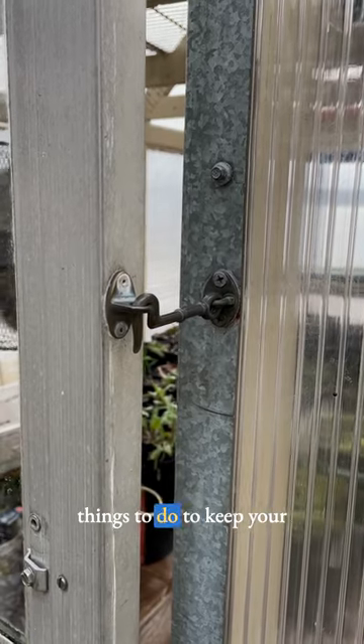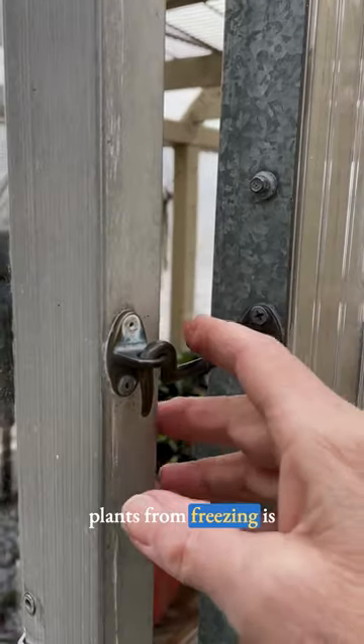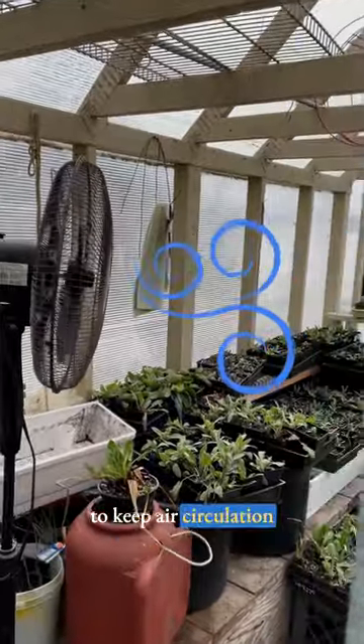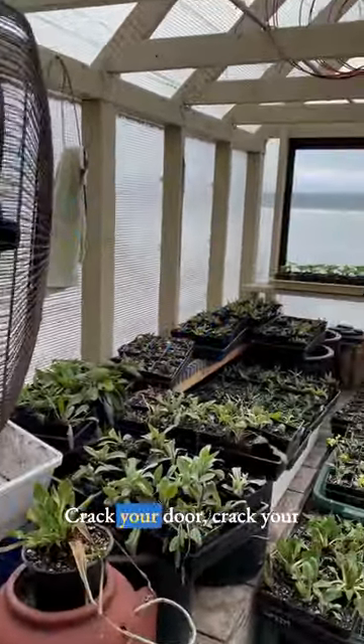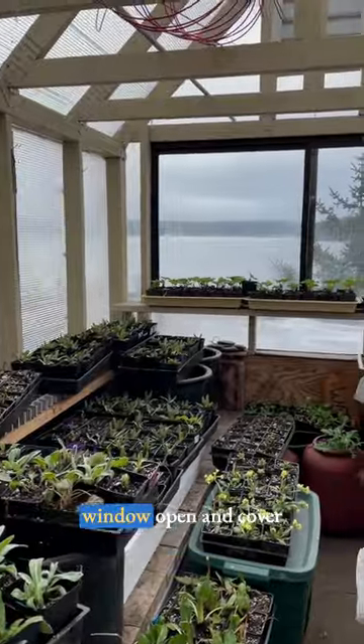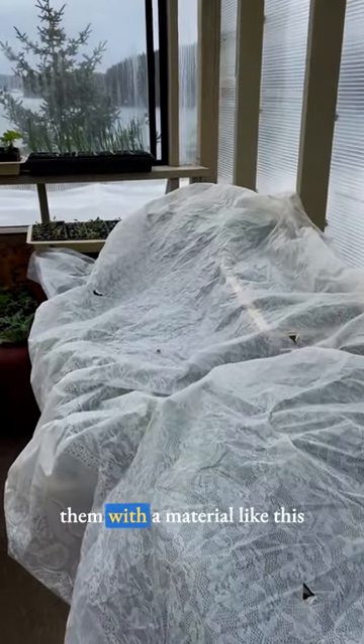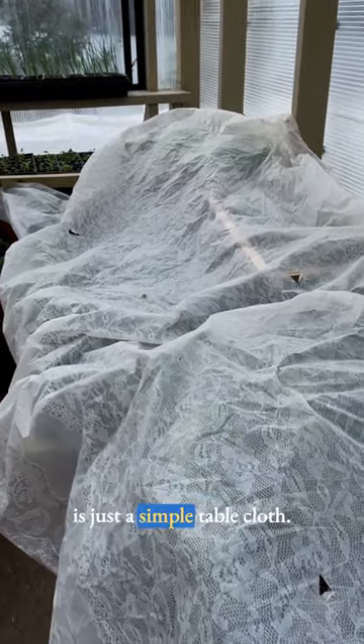One of the most important things to do to keep your plants from freezing is to keep air circulation flowing at all times. Crack your door, crack your window open, and cover them with a material like this — it's just a simple tablecloth.